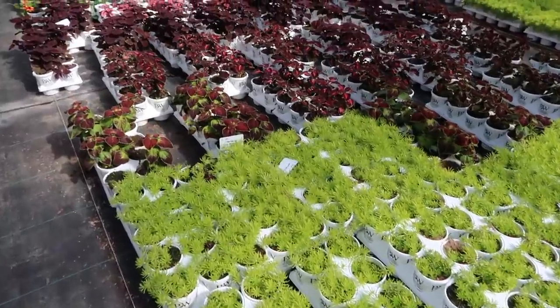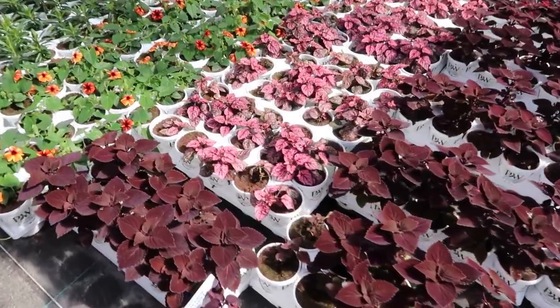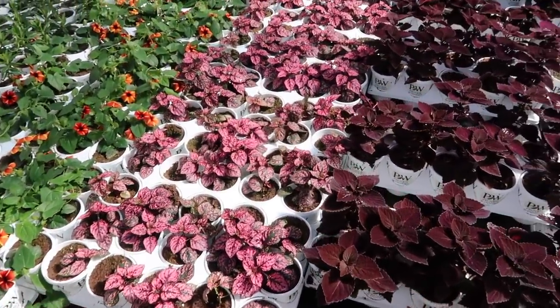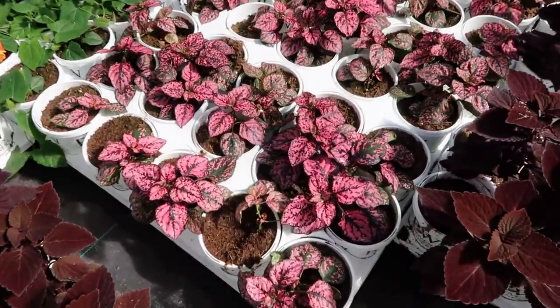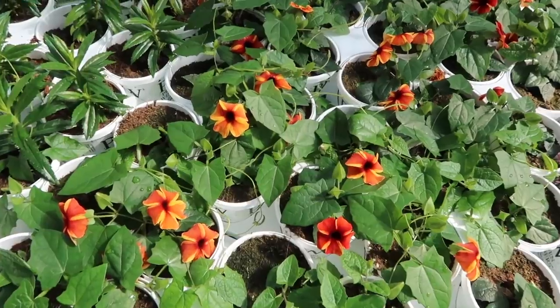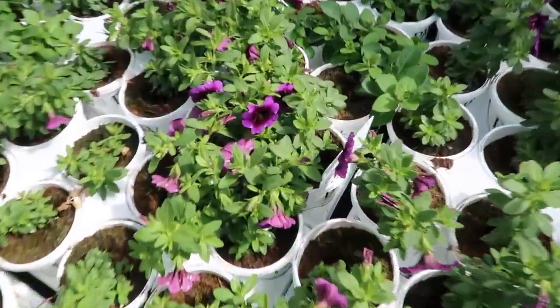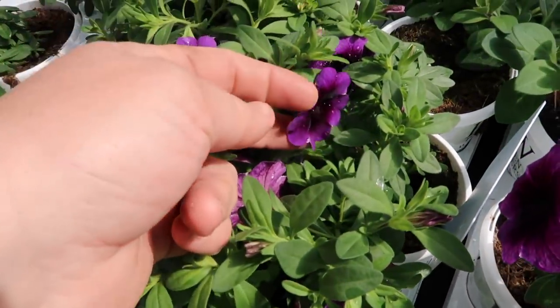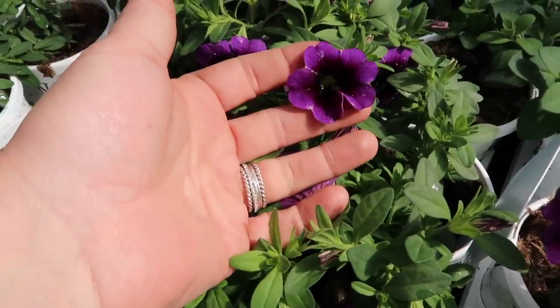A bunch of coleus. Some hippo rose — can't remember which one I ordered, but hippo rose is what that is. Isn't that gorgeous? There's the black-eyed susan vine — that's tangerine slice of peel. We've got super bells great punch. You guys are going to love this one. If you haven't planted it you really should. It's gorgeous. For a super bells, that flower is huge.